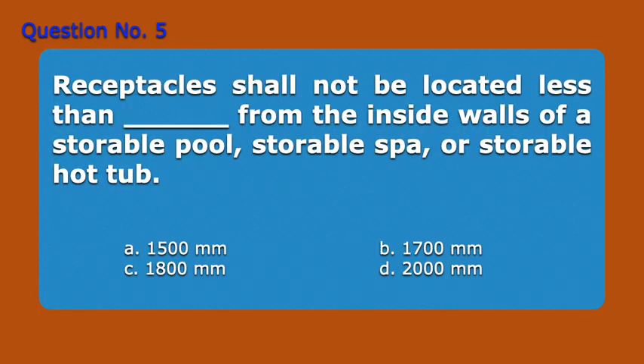Question number five. Receptacles shall not be located less than blank from the inside walls of a storable pool, storable spa, or storable hot tub. A. 1500 mm, B. 1700 mm, C. 1800 mm, D. 2000 mm. Answer: C. 1800 mm.